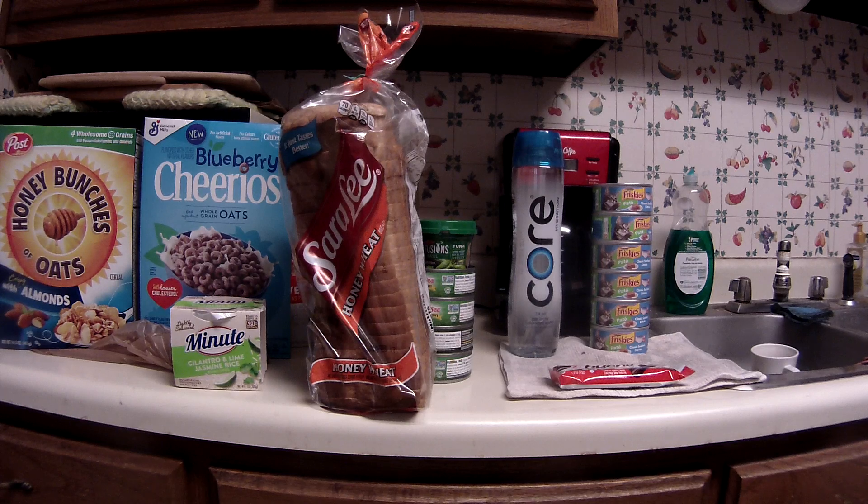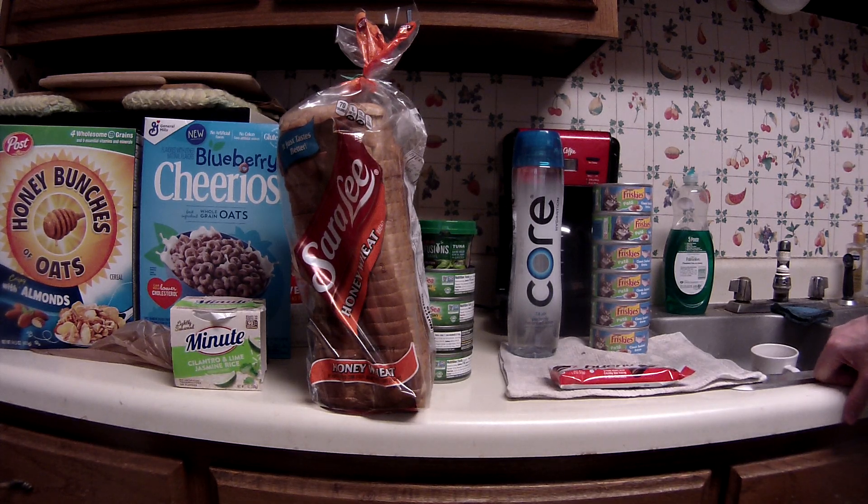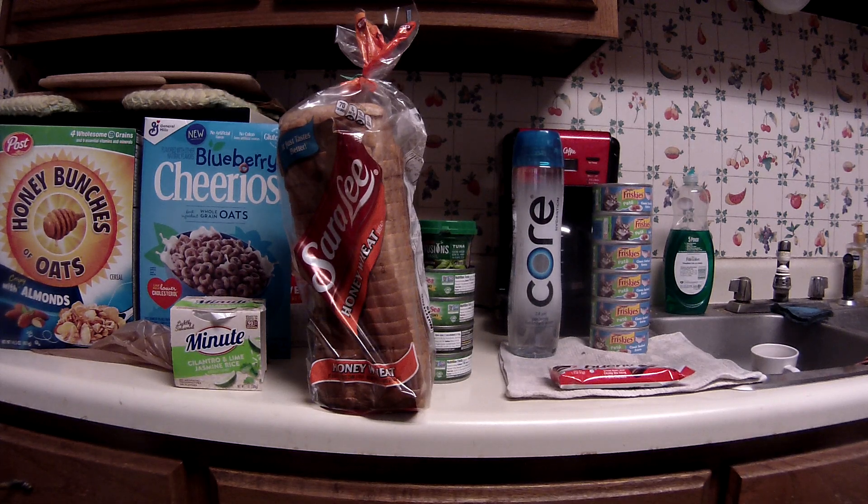I ended up spending a little over $40. Not shown here is about $15 worth of manager specials — some beef hamburger meat, chicken nuggets, and some other produce. Anyway, that's it for today, thanks for watching, bye!